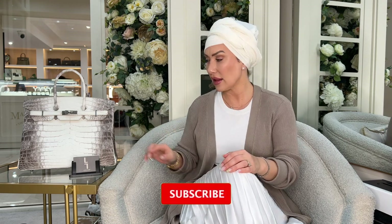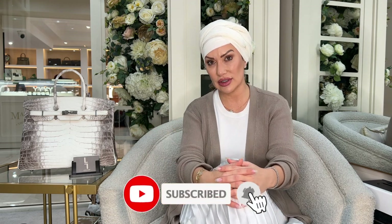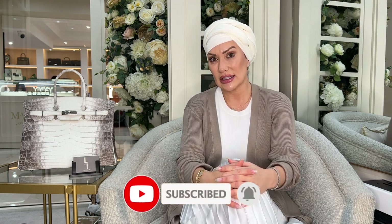Thank you so much for joining us here at Love Luxury and hearing me, Emily Abraham, talk about this absolutely amazing exclusive bag. Don't forget that everything you see here at Love Luxury is available to purchase. Don't forget to hit subscribe, like, and comment.